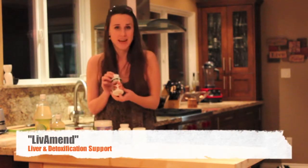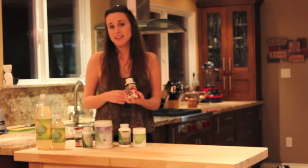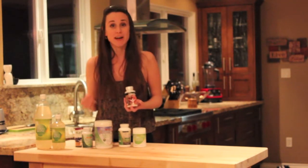The Livamend is a formulation specific to supporting your liver and detoxing. The liver is such an important organ, and if we can focus on giving it what it needs to detox our body, we're going to start feeling better immediately.